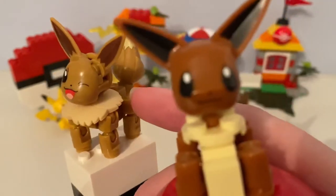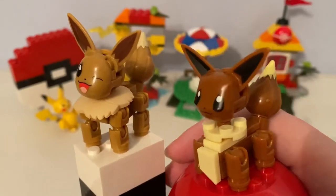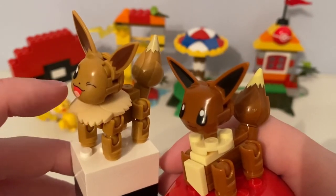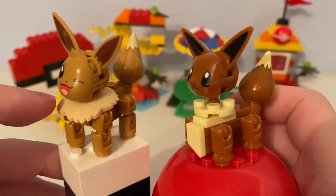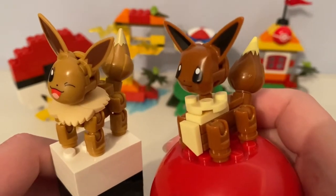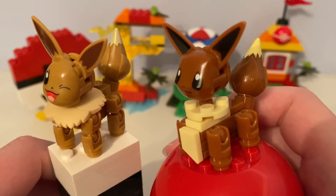This current buildable Eevee has a rubbery fur piece around its neck, while the original buildable figure of Eevee has a buildable fur piece.